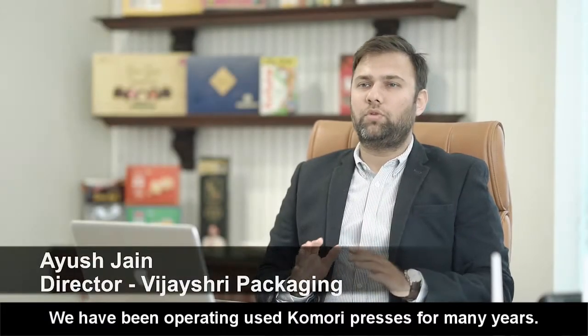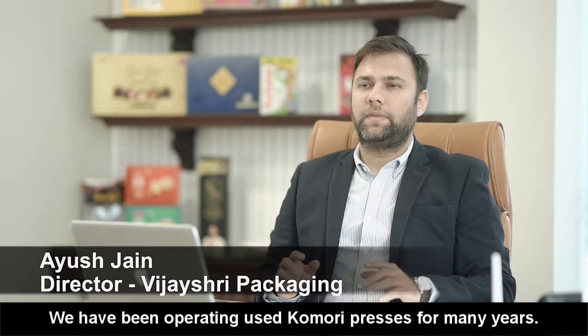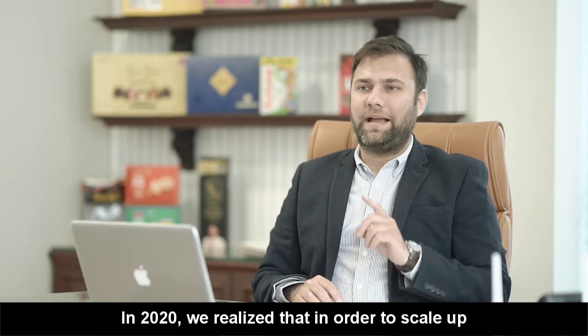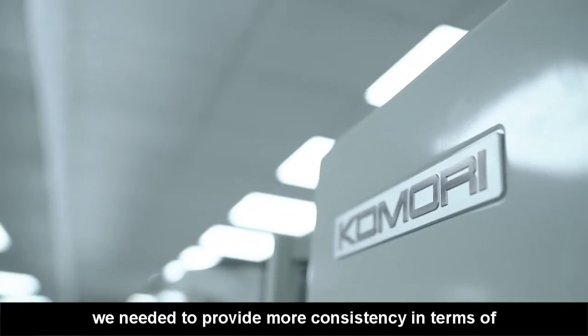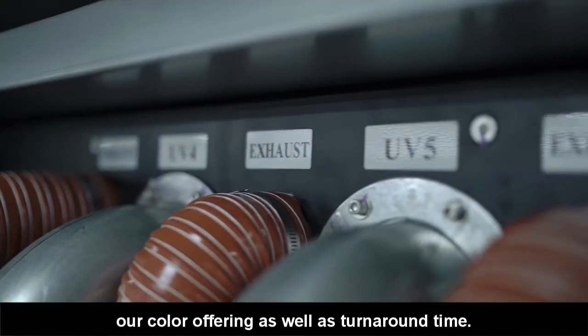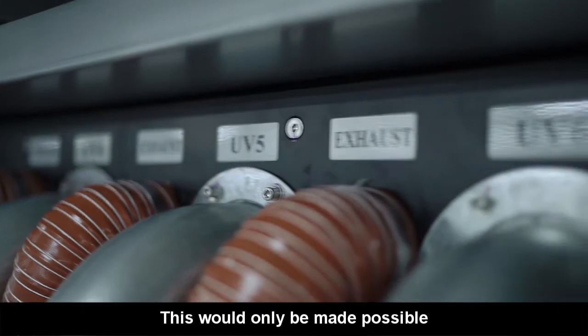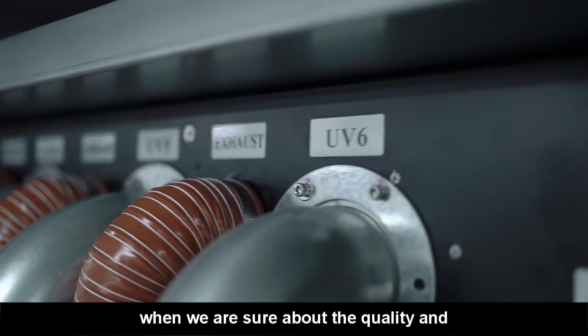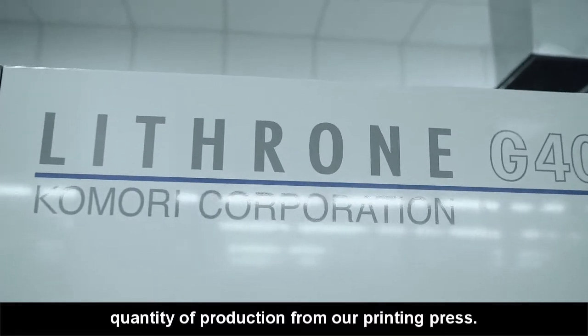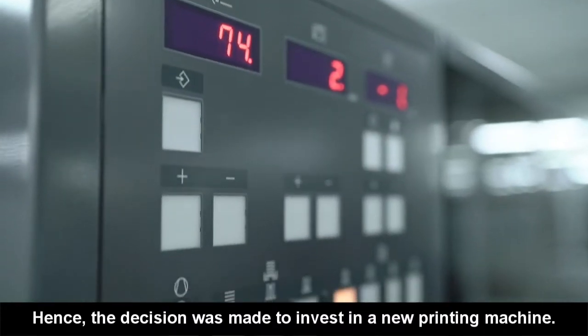We have been operating used Komori presses for many years. In 2020, we realized that in order to scale up our packaging business, we need to provide more consistency in terms of our color offering and turnaround time. This would only be made possible when we are sure about the quality and the quantity of production from our printing press. Hence, the decision was made to invest in a new printing machine.